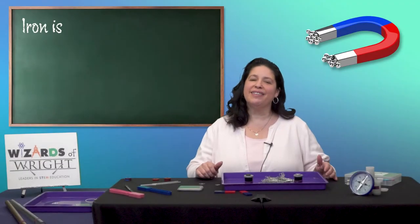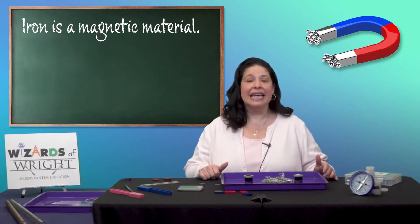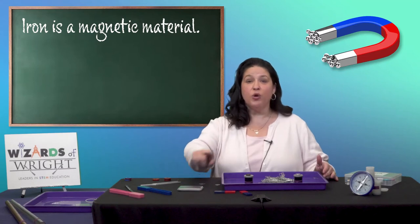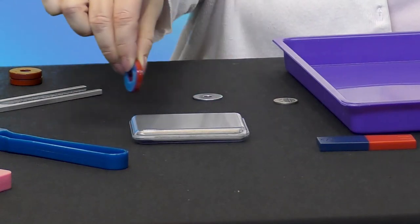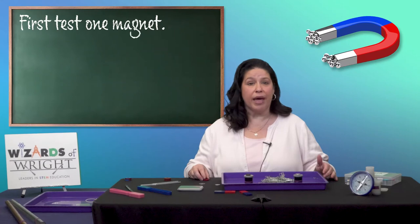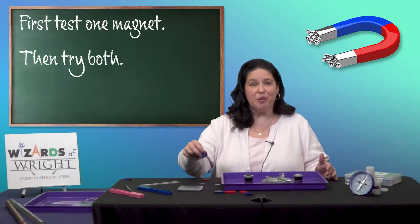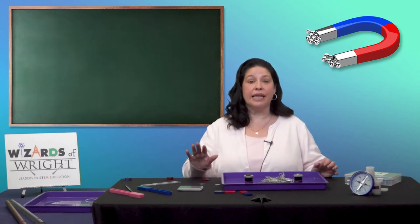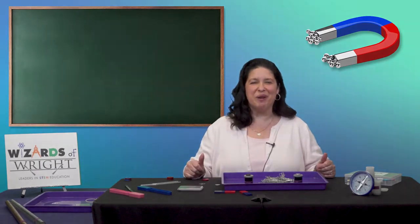Remember when we said that iron is a magnetic material? Let's test that. In a moment, your teacher will give you a box of iron filings. Use one of the donut magnets to collect or move the iron around. Since you still have two donut magnets, test using one magnet and then both at the same time to see how much iron you can move. Teachers, after they have finished, please collect the iron filings, the donut magnets, and the pencils. I'll be here waiting when you're ready.